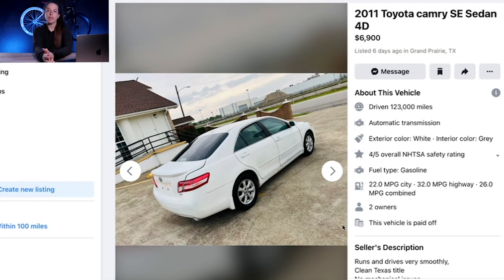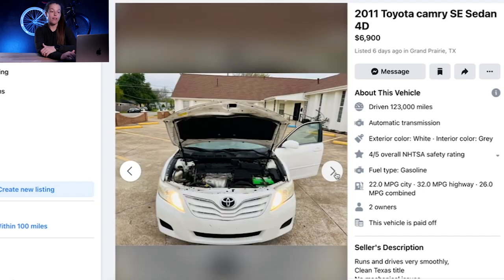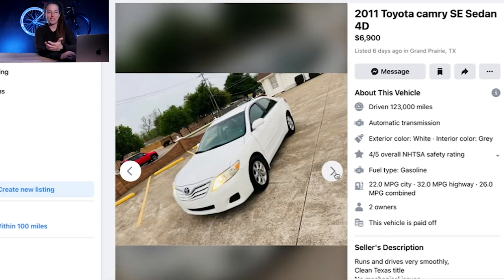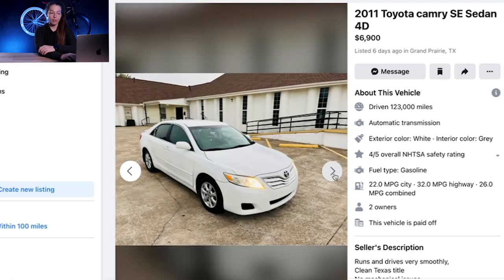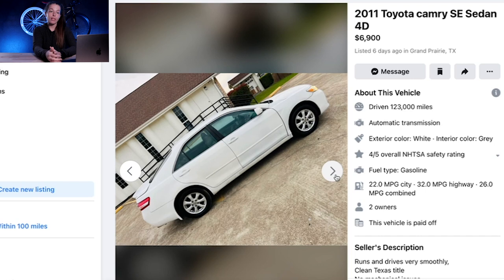Here are a couple of examples of what I would consider below market value cars. This 2011 Toyota Camry is $6,900 with 123,000 miles. The photos aren't amazing but they're okay, the car is clean, it has leather interior — it's a very nice car. And it's a Toyota, which hold their value and are incredibly good cars. Finding one for below $7,000 with 123,000 miles is a really good deal. In fact, I would be tempted to contact the seller myself. Based on KBB data and the Camrys I see on these platforms every day, this is a car I would not hesitate to buy.